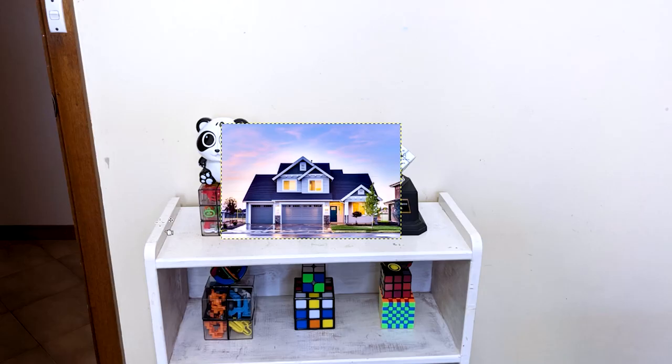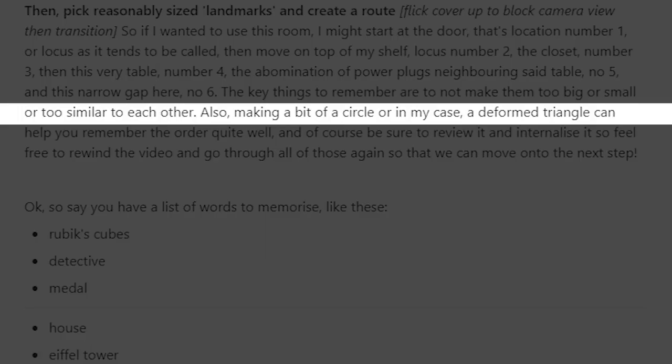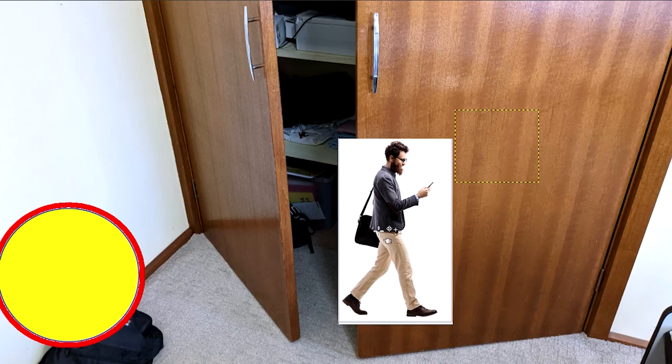The next bit is about using a place you're familiar with, like your house — easy to remember. Next, I talk about having locations or landmarks along a certain route, so I just thought of the Eiffel Tower, the very first landmark that came to mind. And then the next bit talks about how it sort of looks like a circle, and how you want to go back and review those locations again. So to encode that, I think of a guy walking backwards.